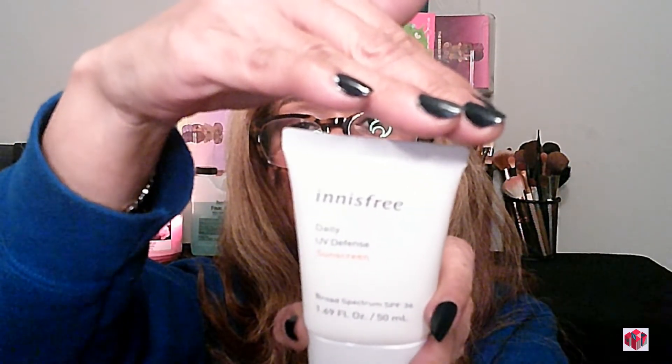Everything else is a free gift, plus one item I restocked on. I needed sunscreen, so this is the Innisfree Daily UV Defense Sunscreen with broad-spectrum SPF 36. I've never tried anything from this brand. It says this water-based sunscreen with sunflower seed oil effectively protects against UV rays while delivering a refreshing dewy glow. I'll give you all the details — ounces and so on — in the description box.